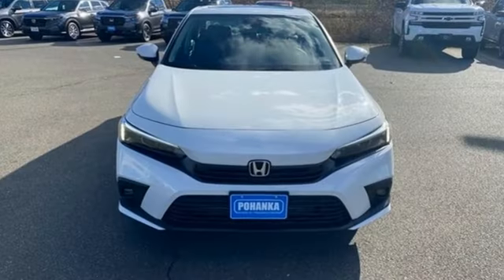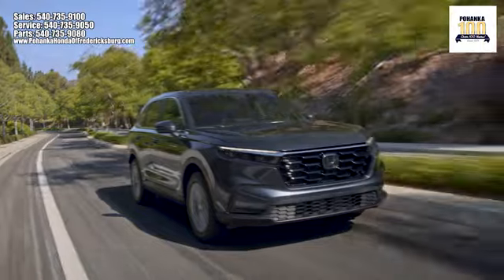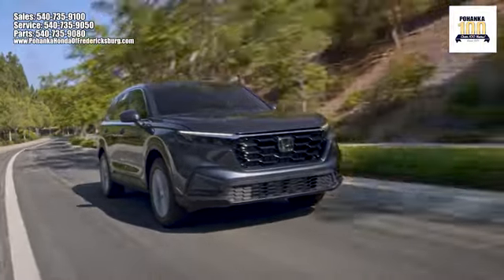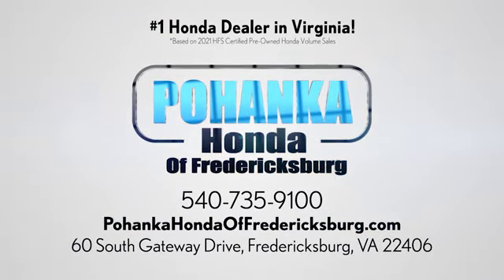Honda's created some of the most admired vehicles on the planet. Hurry in today and see it for yourself. Pohanka Honda of Fredericksburg is a great place to buy a car, conveniently located at 60 South Gateway Drive in Fredericksburg.